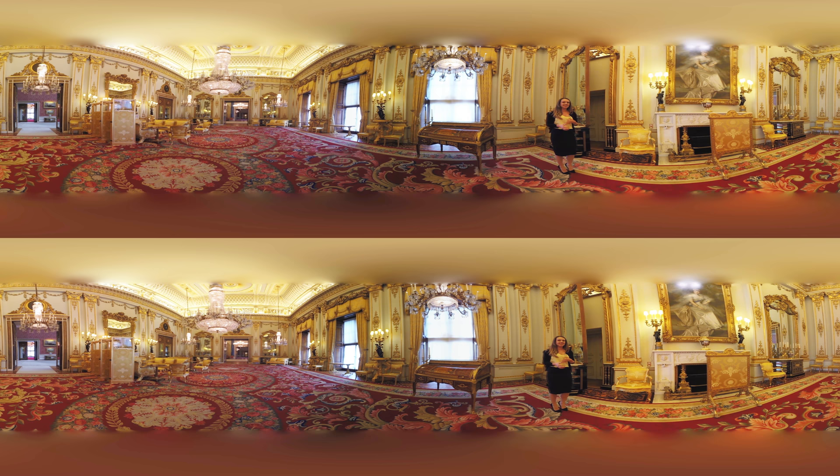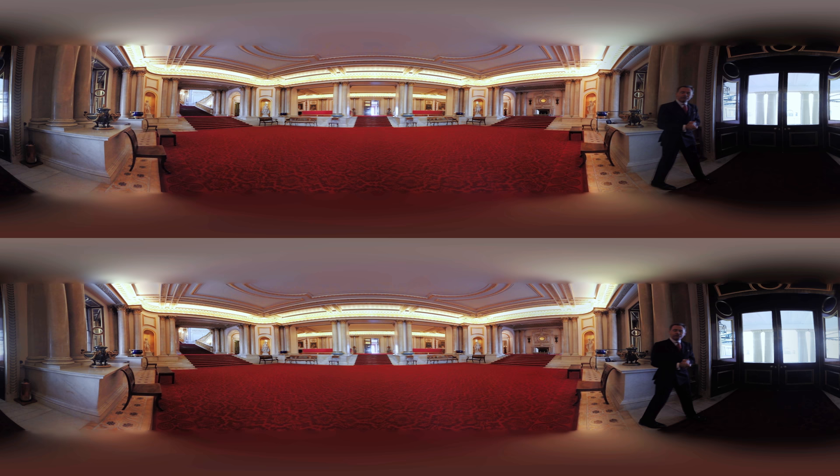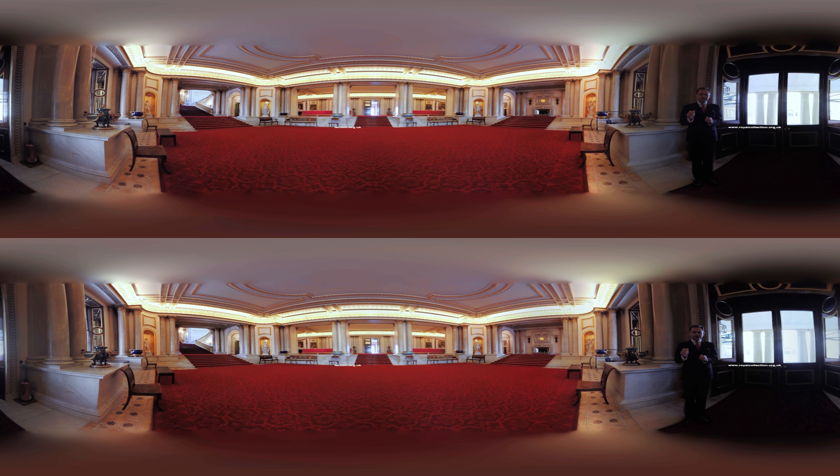Thank you so much for letting me show you around Buckingham Palace. I hope you've enjoyed finding out more about the rooms and some of the amazing paintings and works of art here. We really hope you've enjoyed your tour with Anna, and thank you so much for coming. If you have any interest in anything you've seen — whether a picture or work of art — please visit our website at royalcollection.org.uk. There's lots of information there, particularly about schools resources, school trips, and teaching resources for all the occupied palaces: specifically Buckingham Palace, but also Windsor Castle in Berkshire and the Palace of Holyroodhouse in Edinburgh. Thank you so much for coming — please come back and visit us again soon. Goodbye.